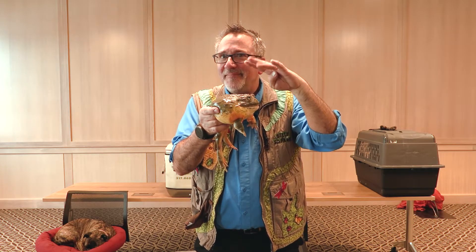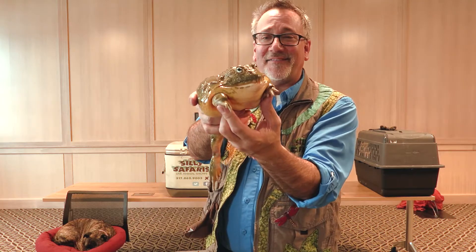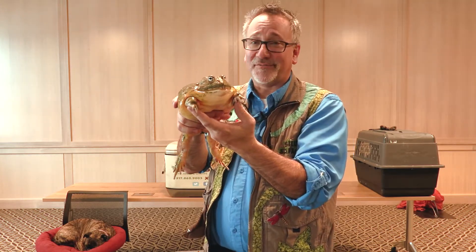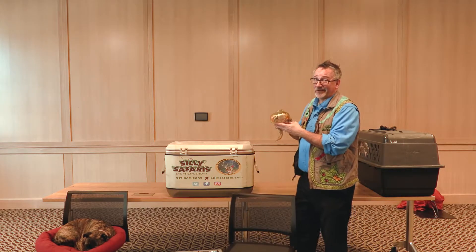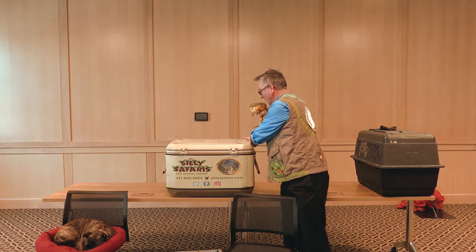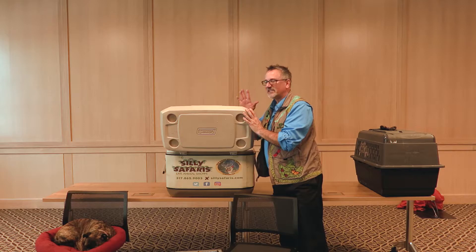April showers bring May flowers — and frog slime. Then Bubba springs back to life. We've got frogs and toads here in Indiana too, but now that it's winter you're not going to hear frogs and toads singing tonight because they're sleeping. Say goodbye, Bubba. We'll let Bubba go right back into his water.